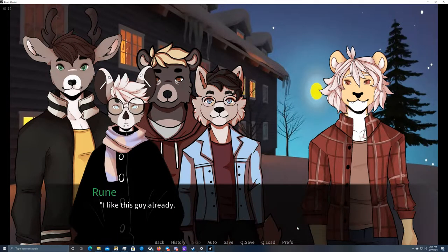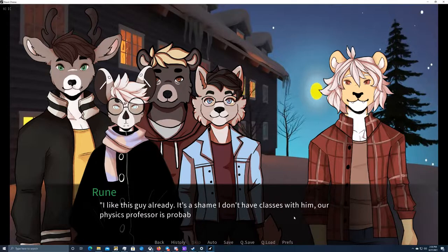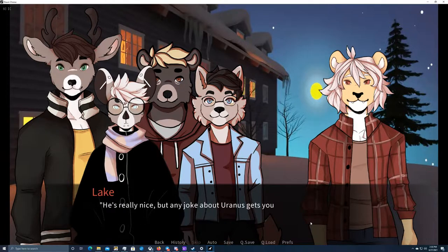I like this guy already — it's a shame I don't have classes with him. Our physics professor is probably the grumpiest old man I've ever seen. Any jokes about Uranus gets you thrown out of his class. Lake knows something about that. I always thought you were a polite boy that never gets into trouble. I don't know where you got that idea. I can attest that it's completely untrue.